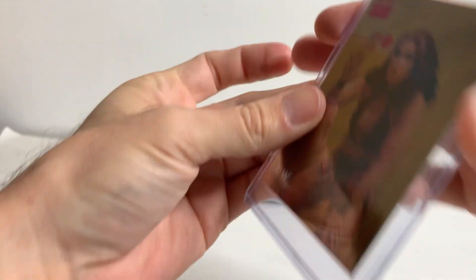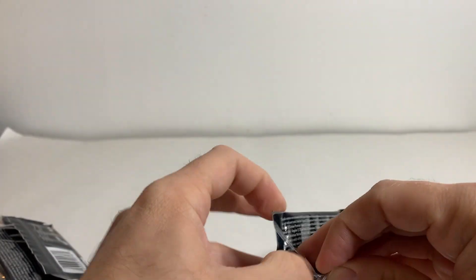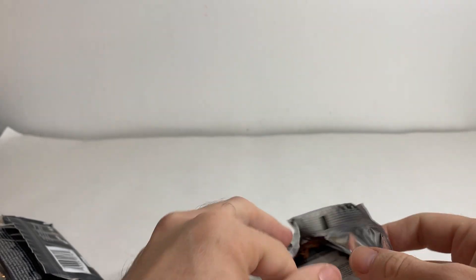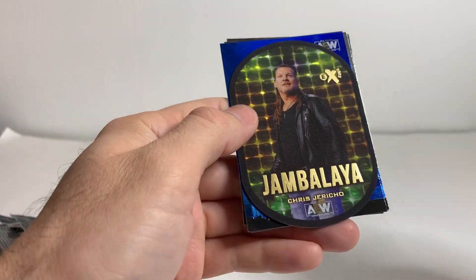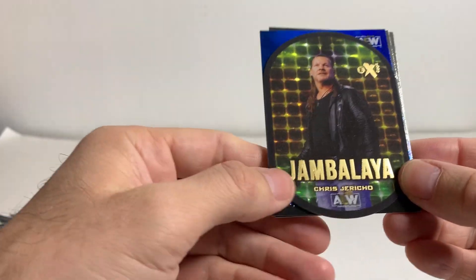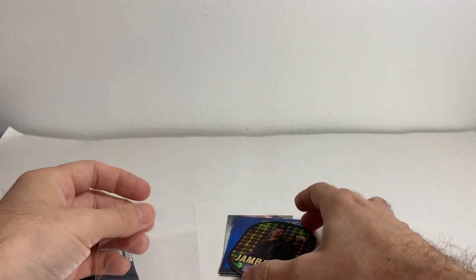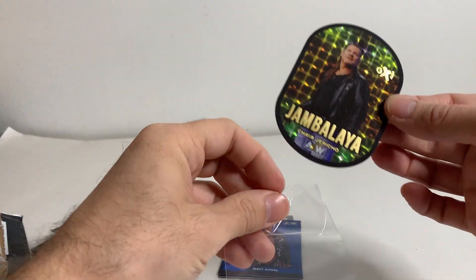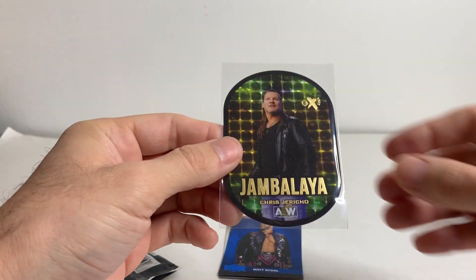This has actually been pretty good so far. I'm impressed. Just five packs here. All right, last pack. Tony Nese, The Blade. Holy crap! Are you kidding me? What in the... Oh my God! You've got to be kidding me! Jambalaya, Chris Jericho!